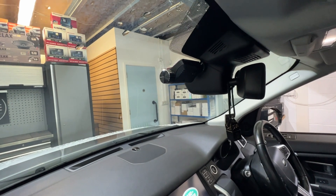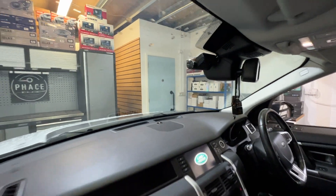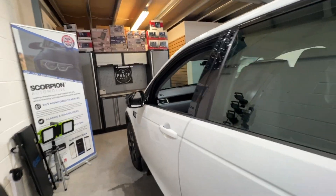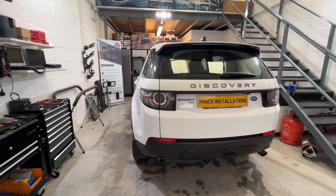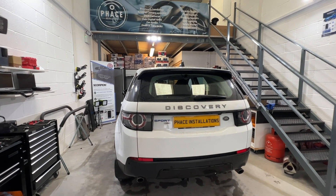If you're thinking it's about time you got your vehicle protected with a dash cam, the Thinkware Q800 Pro is absolutely fantastic. It comes with an app so you can view any footage on your phone. Give us a call, book your vehicle in — we'd love to see your vehicle here. Thanks for watching.